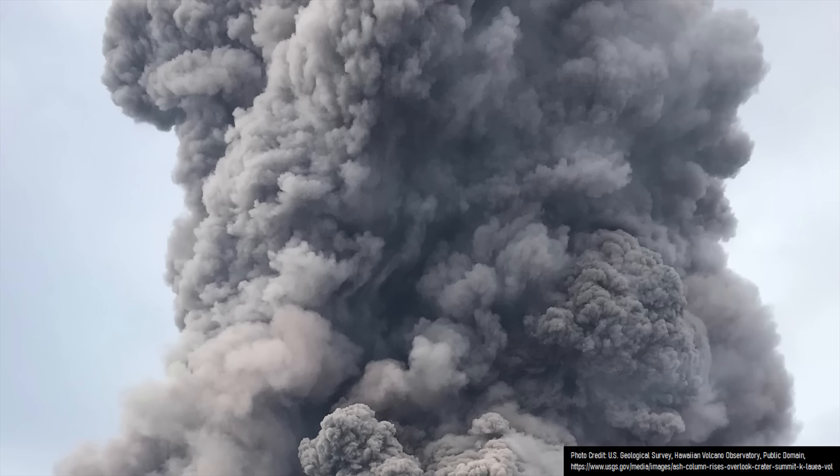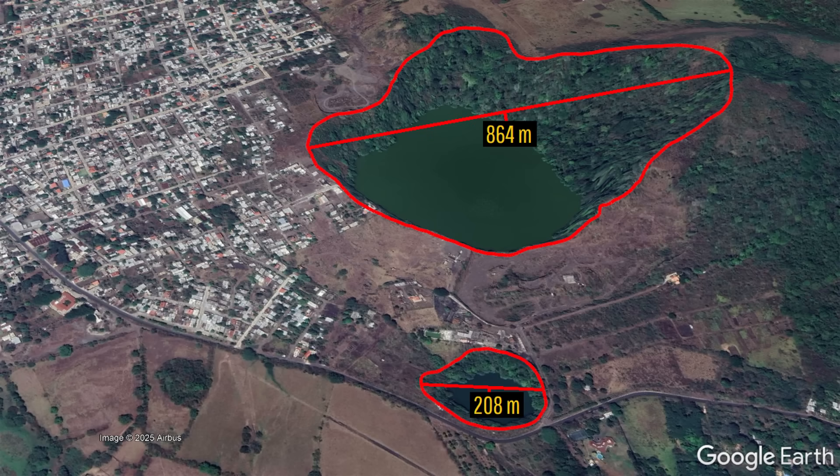Highly explosive eruptions occurred when rising magma interacted with bodies of groundwater, resulting in large explosions that created the dozens of maars spread across San Martin's flanks.